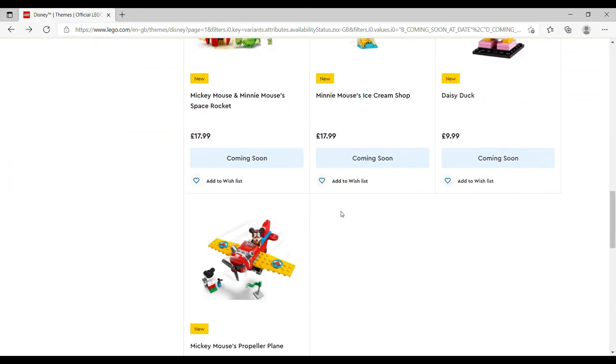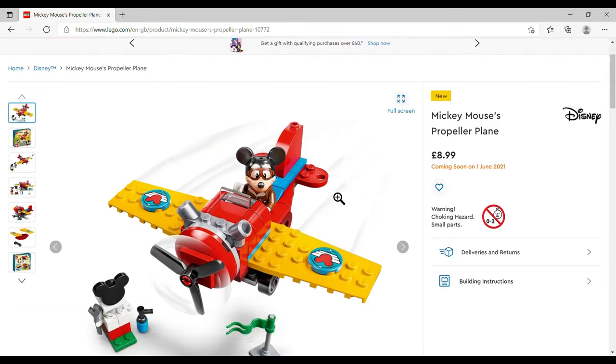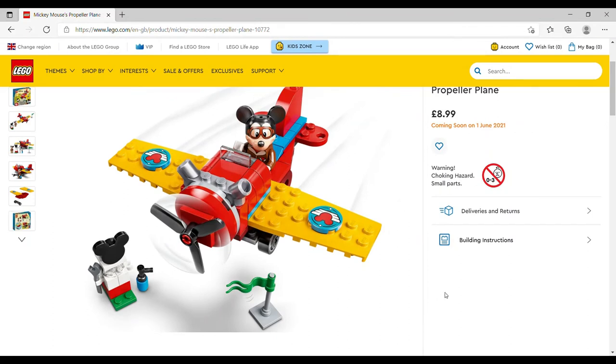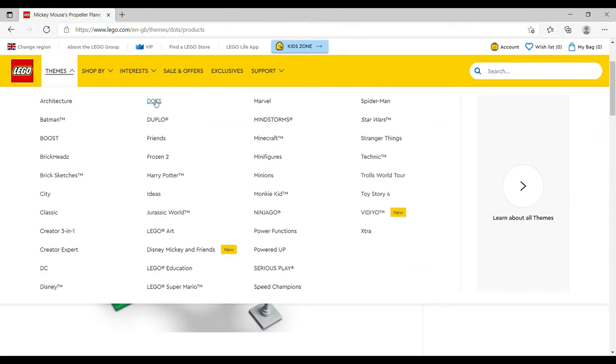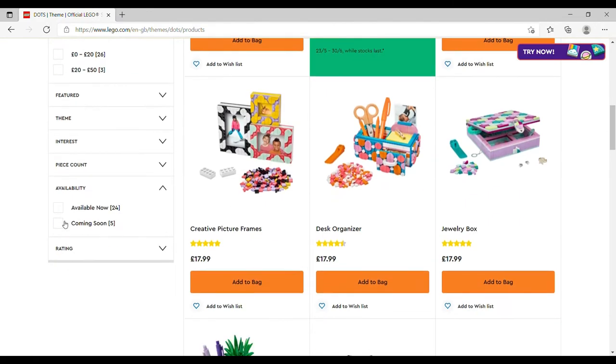The final Disney set is the Mickey Propeller Plane, £8.99, set number 10772, 59 pieces — four-plus. It's really cute: Mickey in a pilot's uniform, a little fuel pump in the Mickey Mouse ears and Octane colors. It's got to be worth nine quid just for a pilot Mickey. Then moving on to DOTS — five new sets.